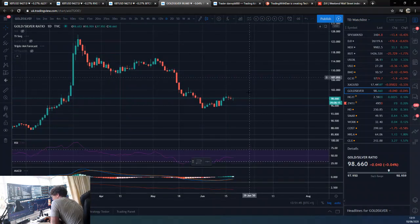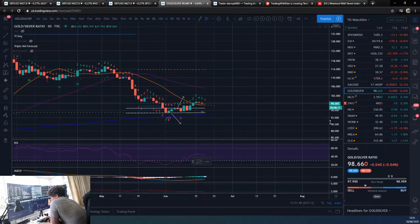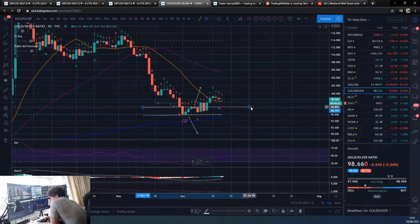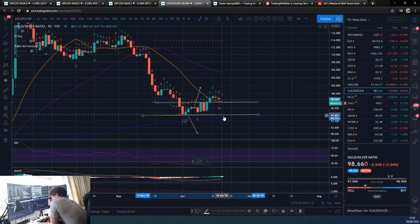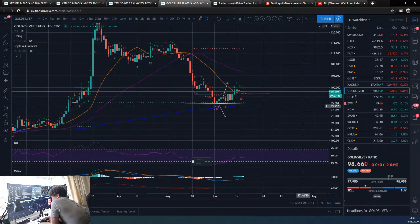Gold/silver ratio — it may be looking like it's played out this little bounce. These are still going to be the important levels. We'll potentially move this up to here now, and then obviously this being the low. Break back into here, maybe play inside this channel, and then we are looking to break below here and break below the 200-day. So that's gold/silver ratio.